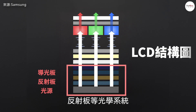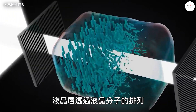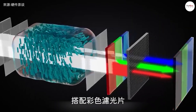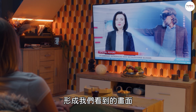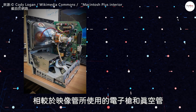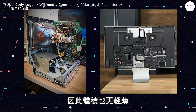The backlight module includes a light source, a light guide plate, a reflector, and other optical components that help distribute light evenly across the LCD panel. The liquid crystal layer controls the passage of light through the alignment of liquid crystal molecules. Combined with color filters, it mixes different intensities of light to produce the full range of colors on screen. Compared to CRTs, which use electron guns and vacuum tubes, LCDs have a simpler structure that only requires a display panel and a backlight module, making them much thinner and lighter.